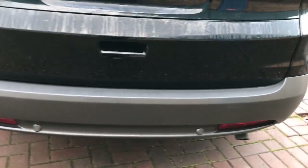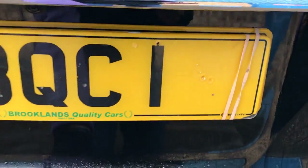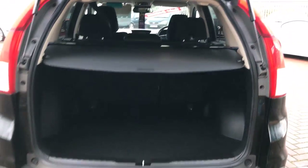It's got a shark fin spoiler, rear parking sensors, a great size boot, 60-40 split rear folding seats, and this one does come with a spare wheel, jack and wheel brace.